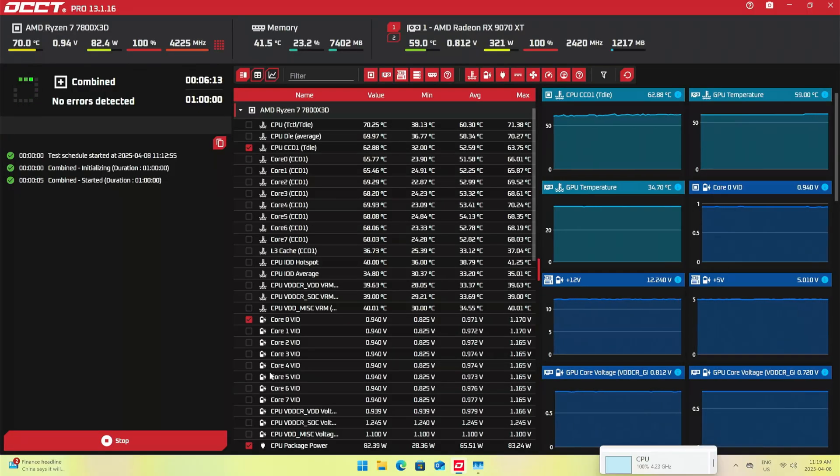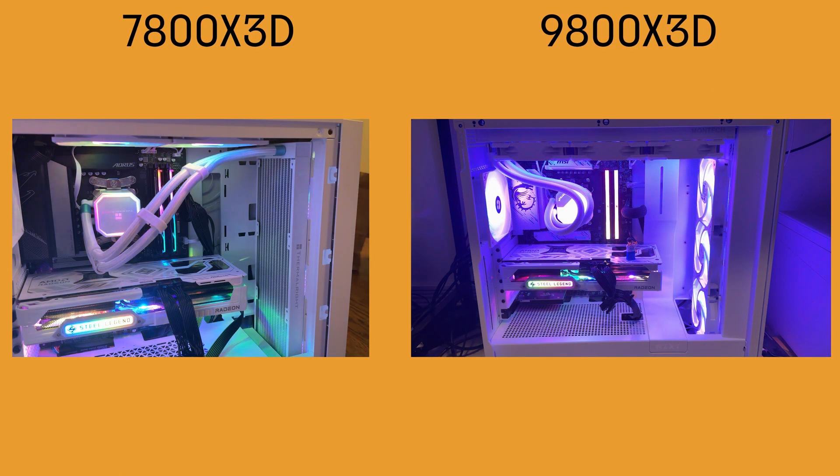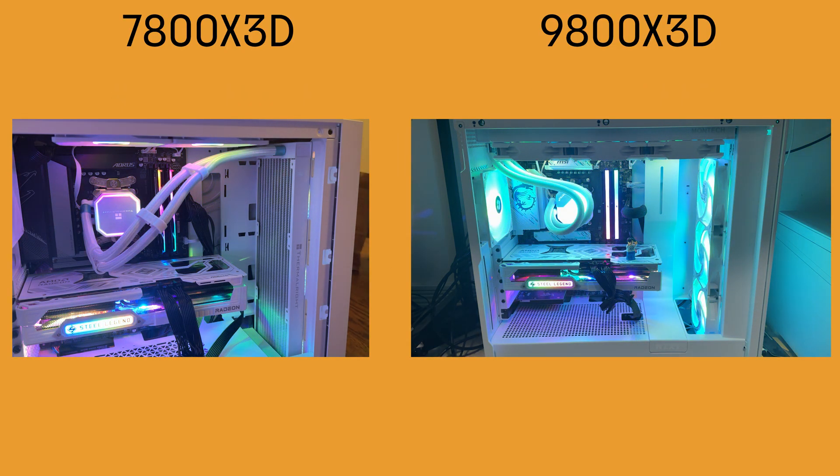These numbers don't mean much by themselves, so let's start testing. I have two systems and the specs are on the screen. I know it would have been fairer if we just swapped the CPU and kept the rest of the components the same, but having two similar systems should be okay as well.